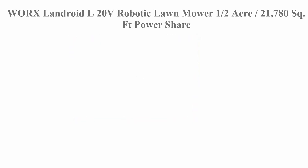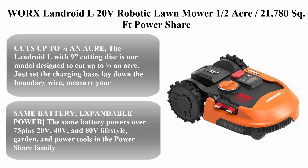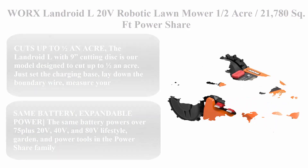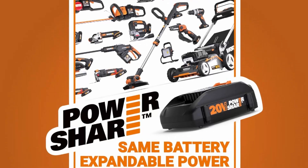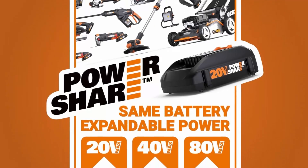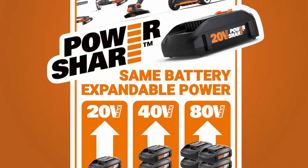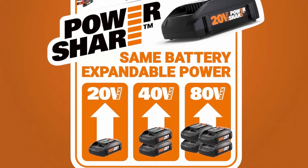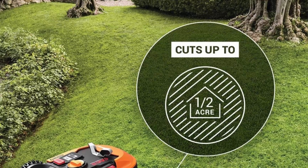Top 2: Worx Landroid L 20V robotic lawnmower, covering one-half acre (21,780 sq ft). Power Share WR150, battery and charger included, cuts up to one-half an acre. The Landroid L with nine cutting discs is designed to cut up to one-half an acre. Just set the charging base, lay down the boundary wire, measure your lawn with the app, and let it mow.